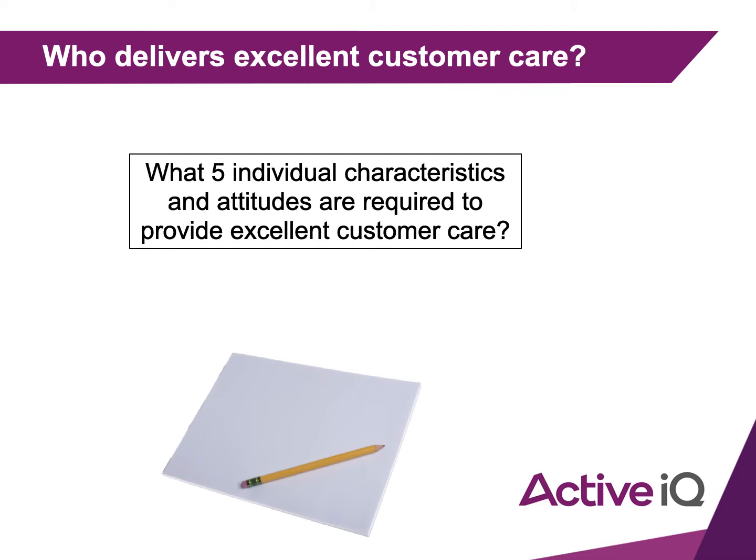Next task: what five individual characteristics and attitudes are required to provide excellent customer care? For example, being approachable, friendly, or welcoming. Write down five characteristics now. You do need this for your workbook as well, so it's very worthwhile writing all of these answers down.